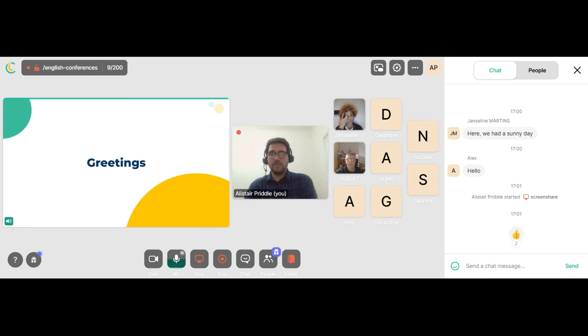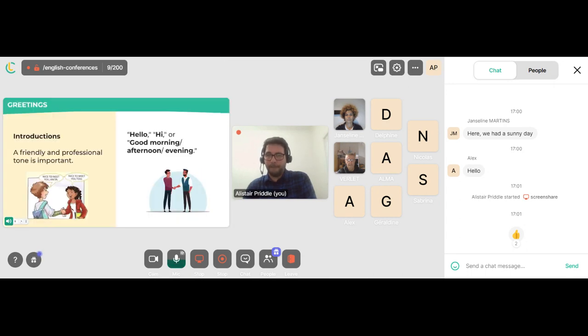When we want to make a good self-presentation, a great way to start is with a good greeting. A friendly and professional tone is important. We have some greetings here: hello, hi, good morning, good afternoon, and good evening.